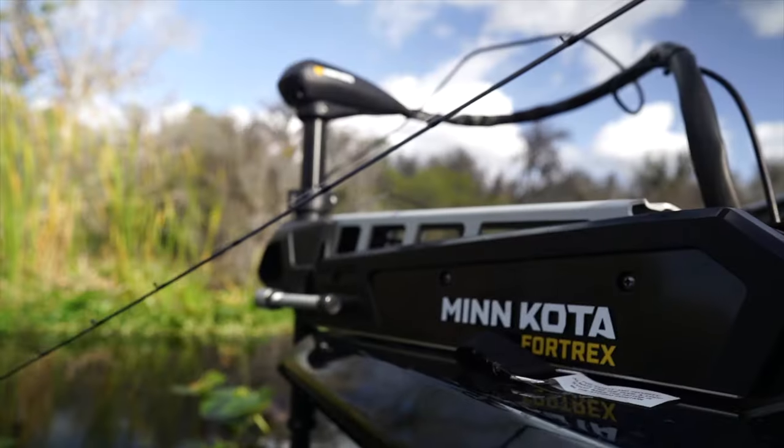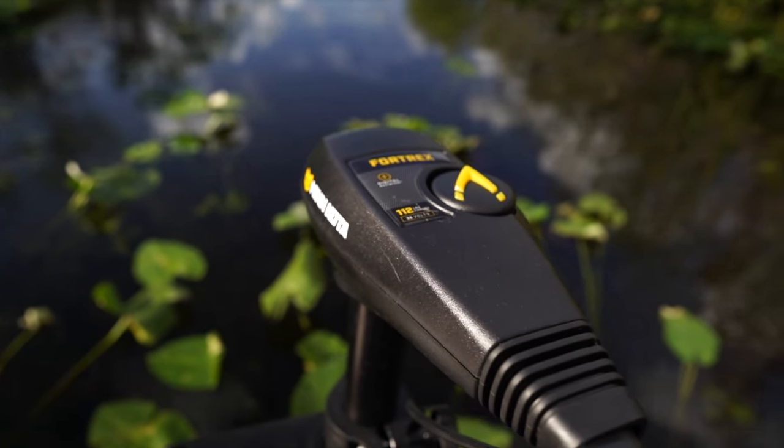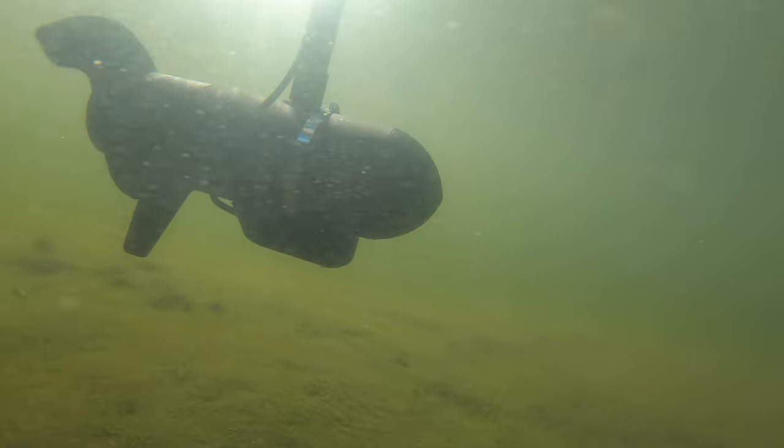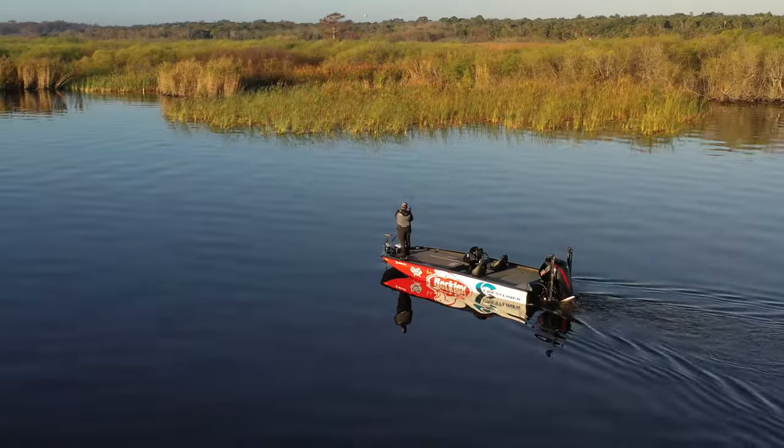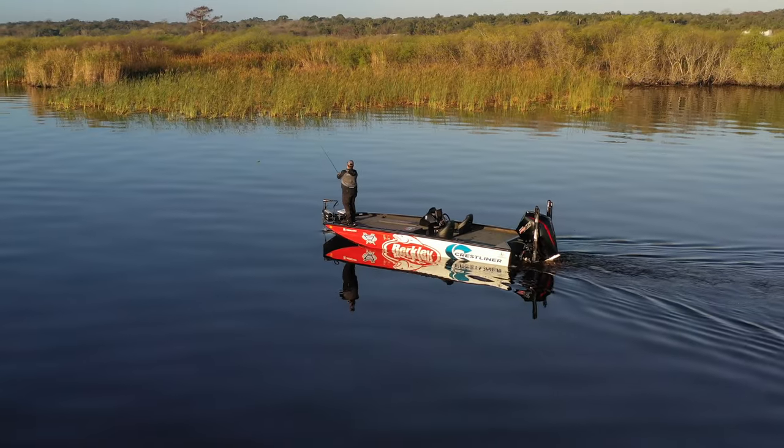First off, the 36-volt trolling motor. Having a 36-volt trolling motor on the front of this boat is like having a 10 horsepower engine on the front. I'm able to cover so much water and it really helps me find a lot of fish.